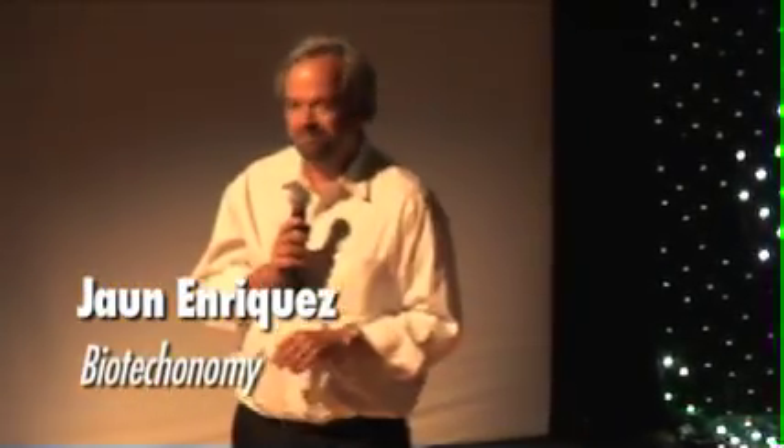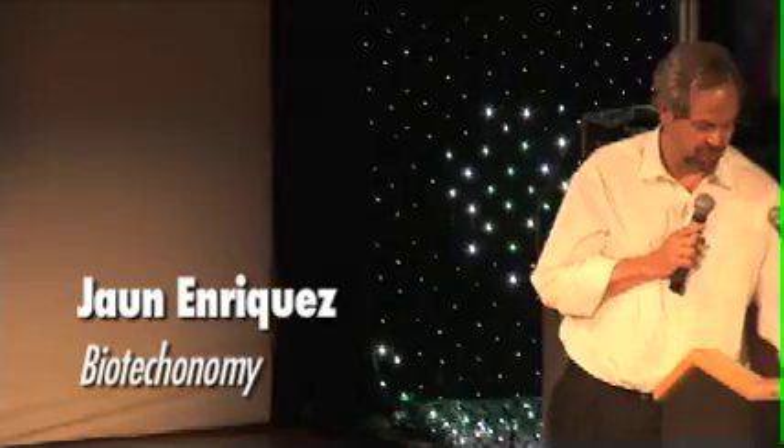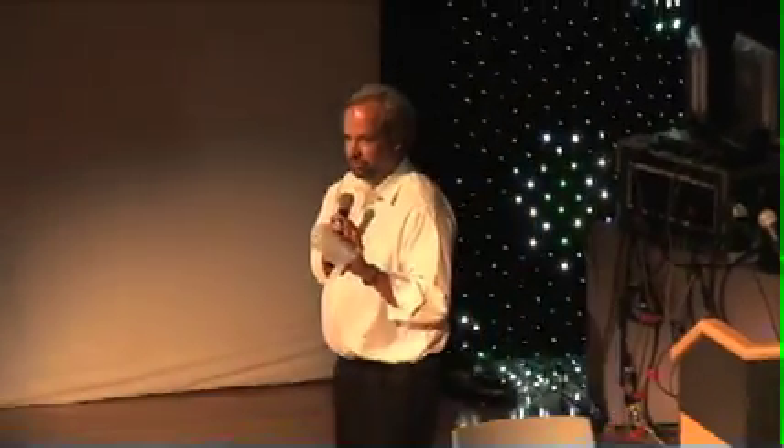This is a test tube. That test tube became 96 test tubes. This is what you did the human genome on. So these are all little robots, and you have 96 test tubes instead of one.